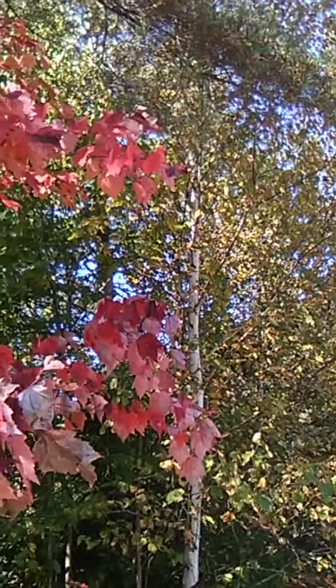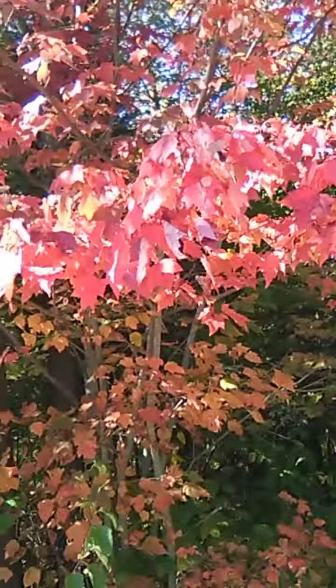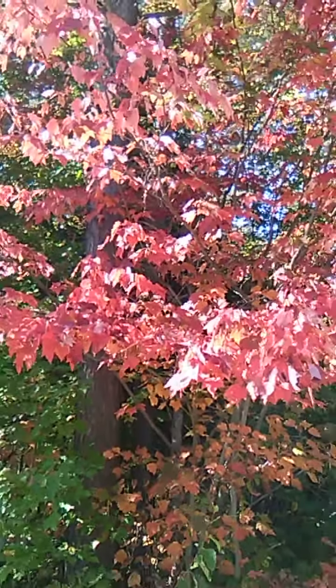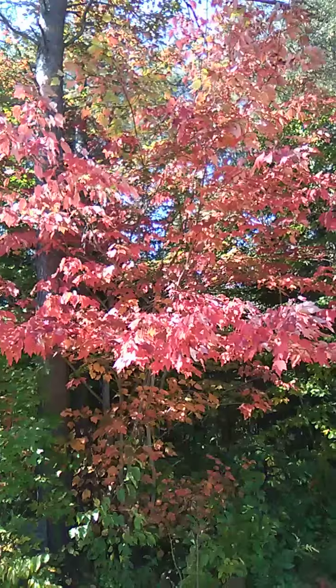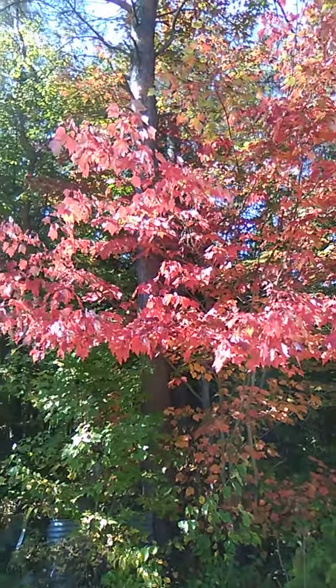There we go — look at that little maple tree. Isn't she beautiful? I hope you can see the colors like I can see them.